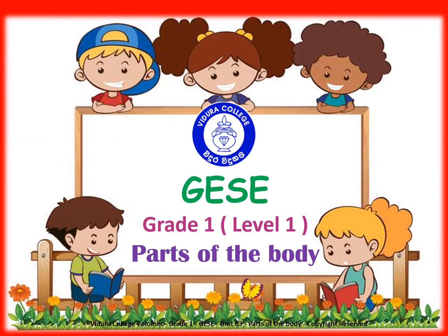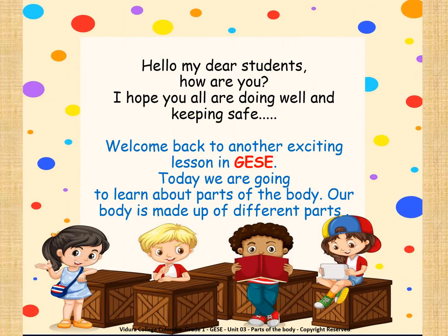Vidura College graded examination in spoken English, Grade 1, Level 1: Parts of the body. Hello, my dear students, how are you? I hope you all are doing well and keeping safe. Welcome back to another exciting lesson. Today we are going to learn about parts of the body.